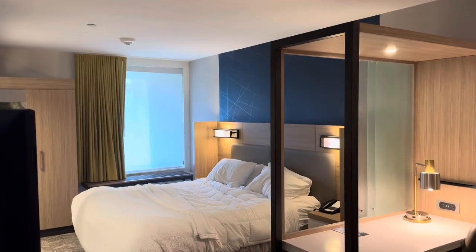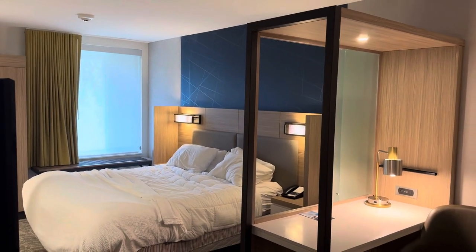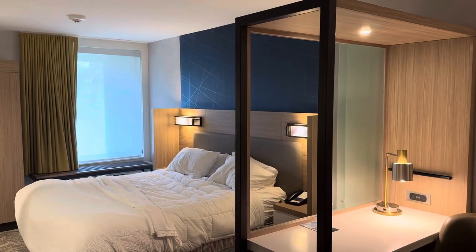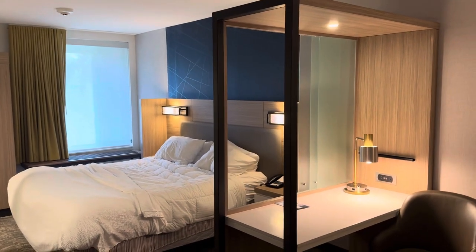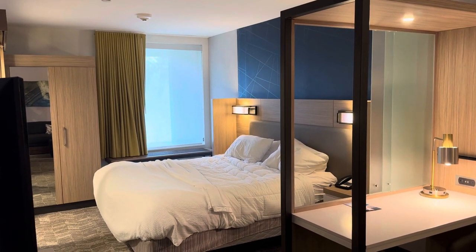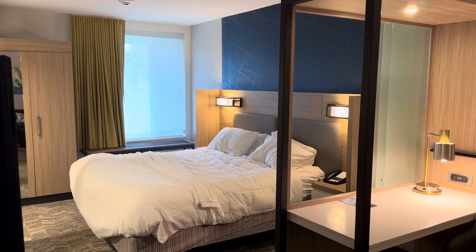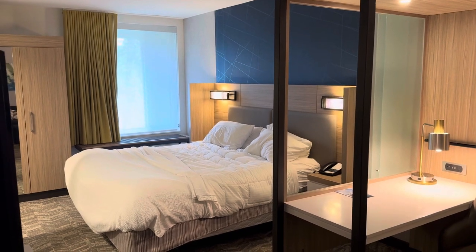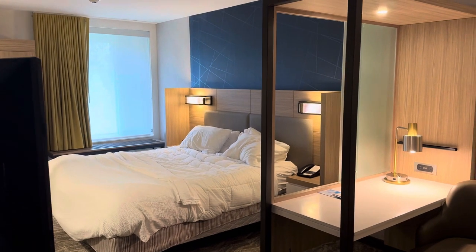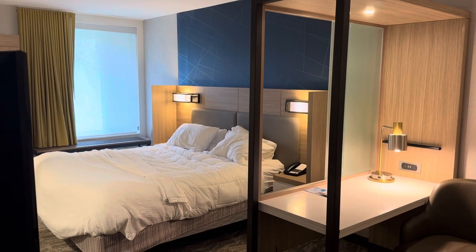Hello everybody, John Gregory here with another theme park room tour and review. This time I'm right across from Carowinds, just on the North Carolina-South Carolina border, in the hotel that is the absolute closest you can get to the park entrance. This is the Spring Hill Suites by Carowinds. I stayed here for two nights in March 2024, paid $177 per night through Hotels.com. Let me take you around the room, give you my thoughts, and a little bit about the hotel itself in case you want to stay here.